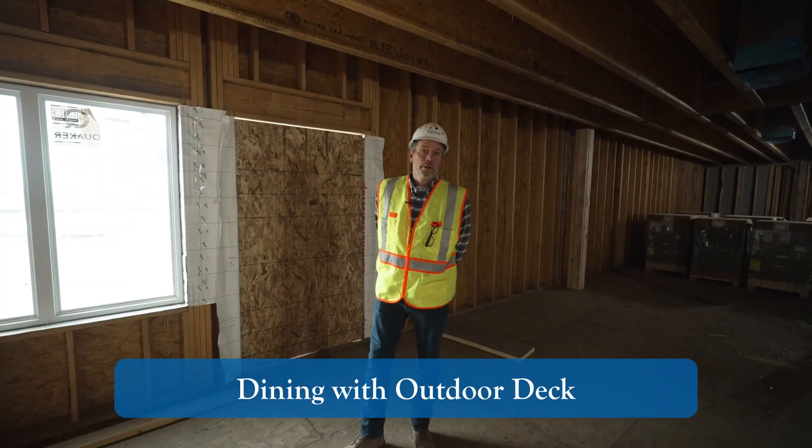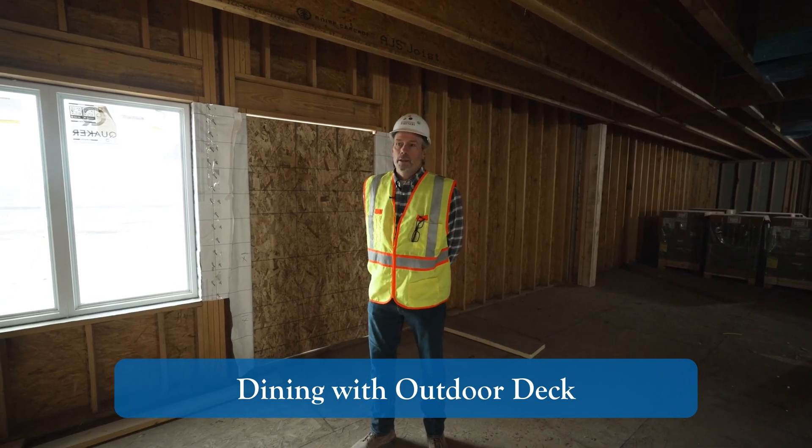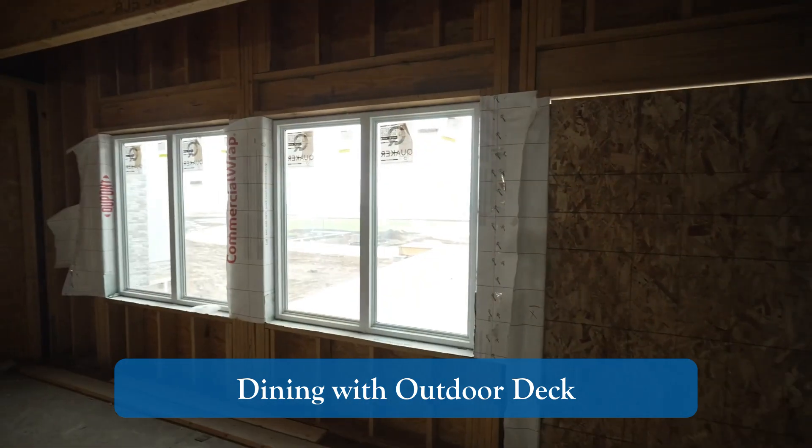I'm standing in another part of our dining room. Through the door behind me is an outdoor deck space.